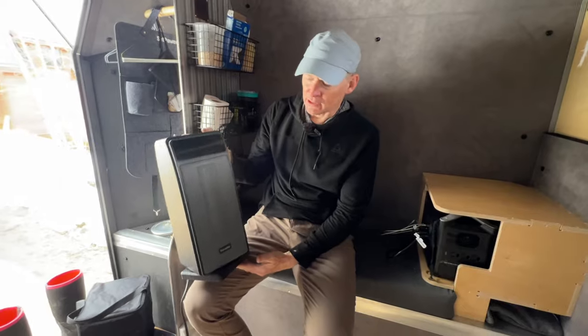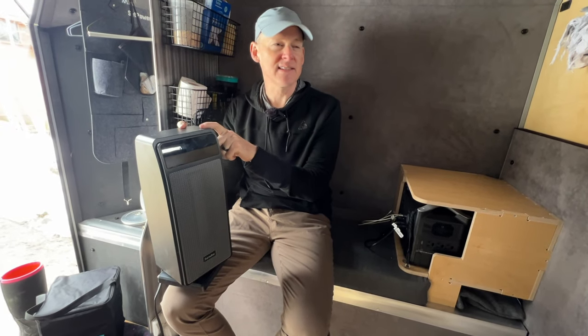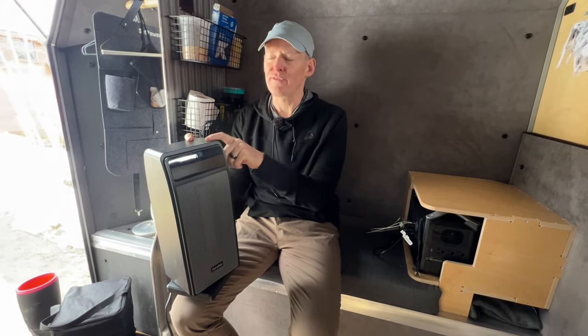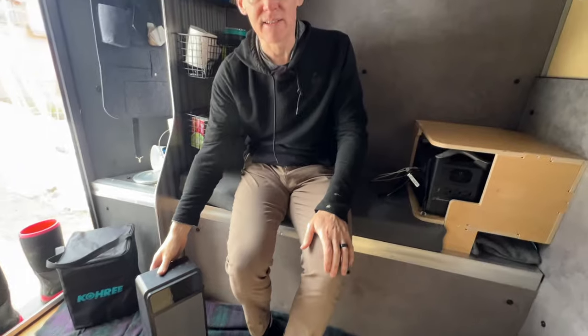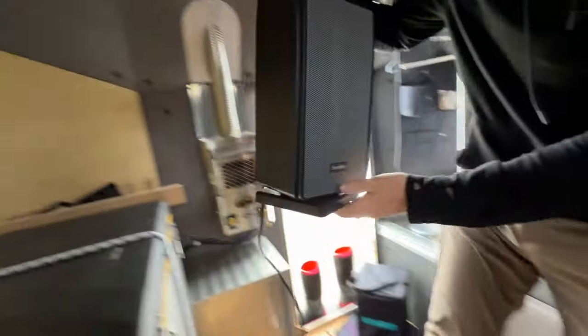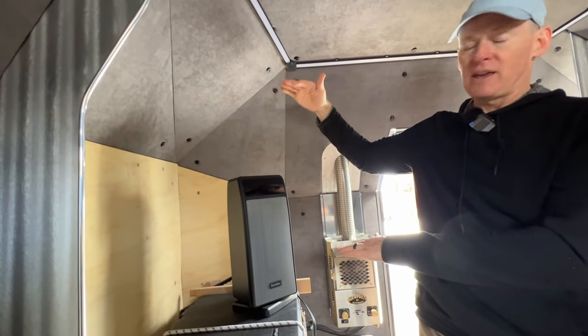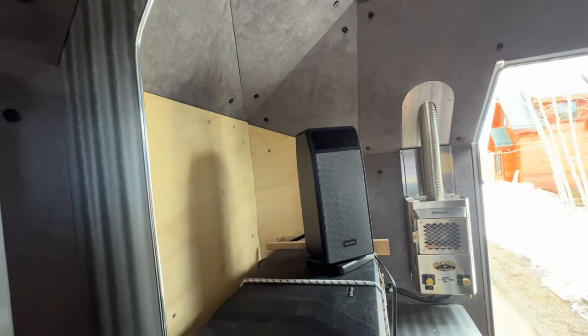If you have shore power, an electric heater works even better because you can get one with a thermostat. This small oscillating electric heater has a thermostat, which is really nice — I set it at 55 degrees when I was up at Keystone. If you place it down low where the cold air is it could run all the time since all the hot air rises to the top. I didn't have that secondary circulation fan but I placed the heater on top of the refrigerator so it was higher up where the heat mostly is, and it would cycle on and off more frequently, maintaining a steady-state temperature.